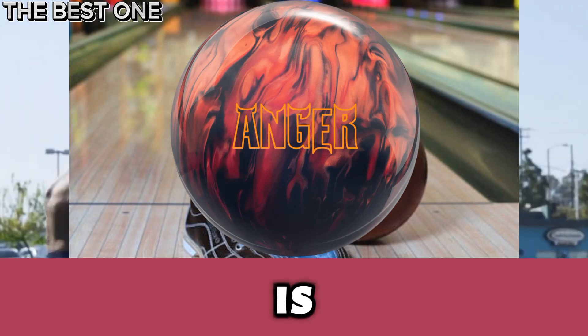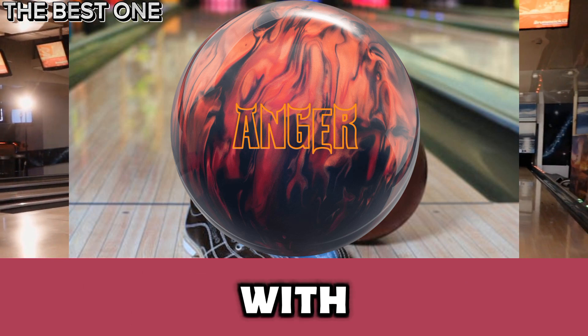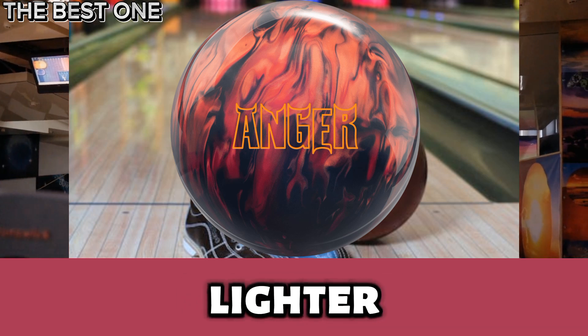Number 4 is the Hammer Anger Bowling Ball. The Hammer Anger redefines performance with its dynamic Infamous core and game-changing HK22 cover stock, perfect for medium to lighter oil.